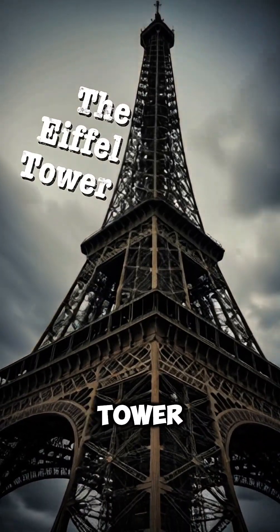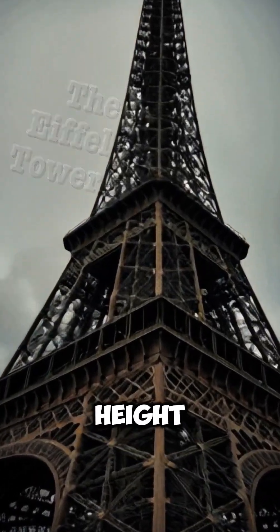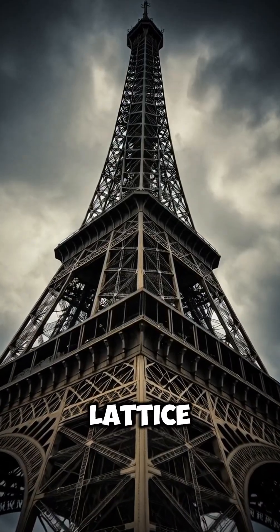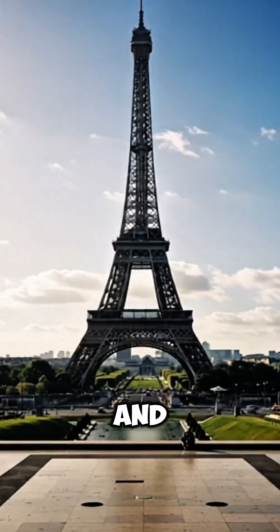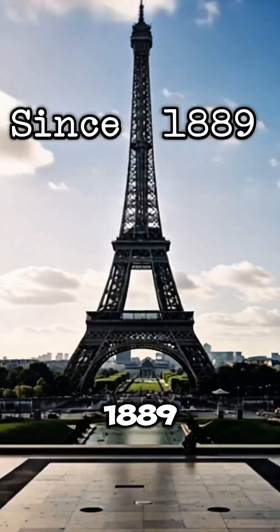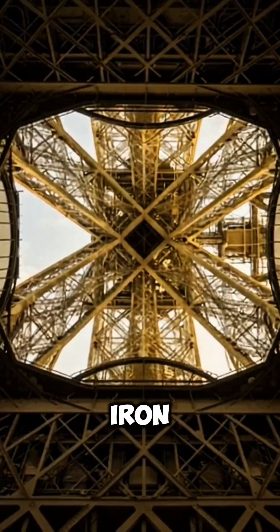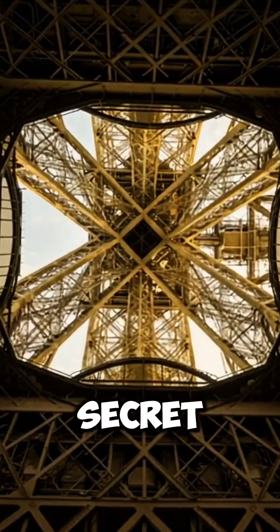Can a massive iron tower actually change its height? We all know the Eiffel Tower in Paris, a stunning icon of iron latticework, standing strong and seemingly unchanging since 1889. But what if I told you this nearly 1,000-foot iron giant has a surprising seasonal secret? A secret that literally makes it stretch taller.